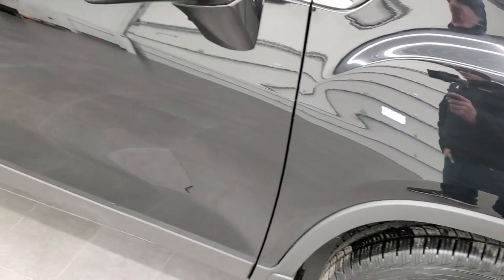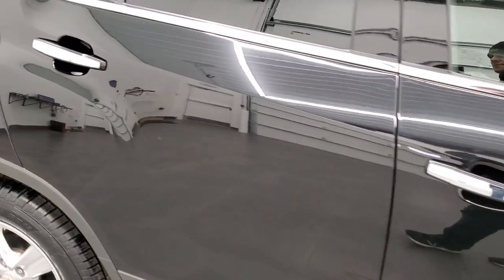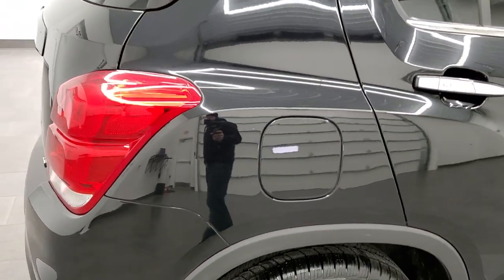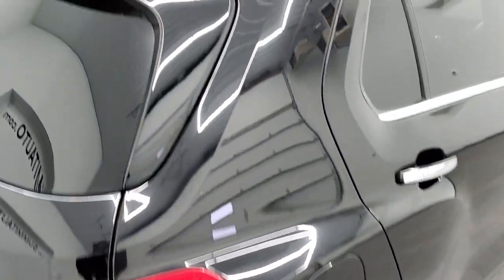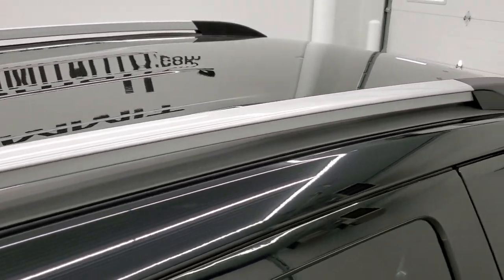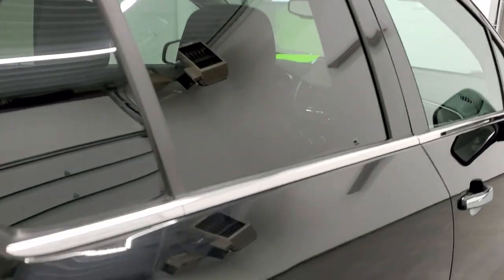As you go down this side of the car, take note of how clean the body is, how reflective and mirror-like that paint is. We take these HD videos so that if you are far away, or even if you're close by but cannot make the trip down, you can see the car, hear the car, and have confidence in the vehicle you're looking at before you even get here — so when you do get here, there are absolutely no surprises.